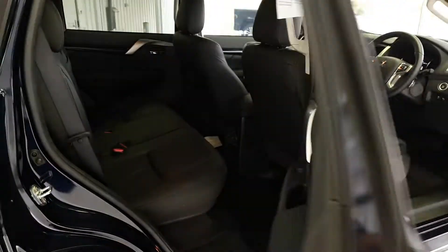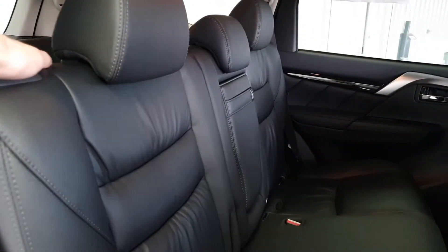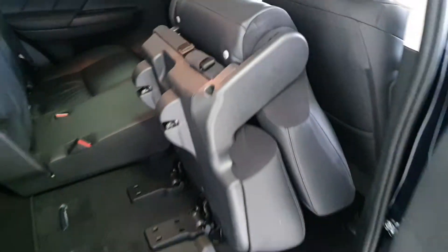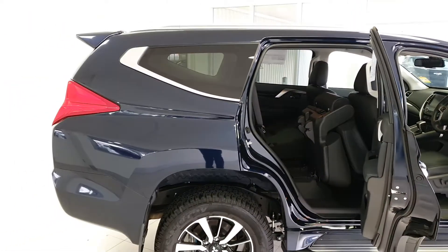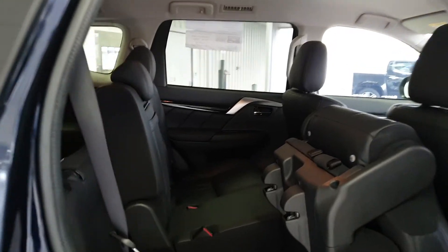In the back, you'll see plenty of leg room with a 60-40 split rear seat that will actually fold and go all the way flat. This lets you open your boot space from the front seat right back to the tailgate, and that works with both seats as well.